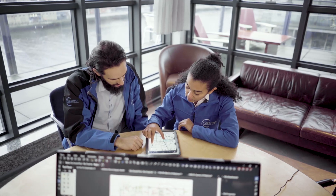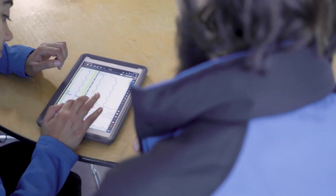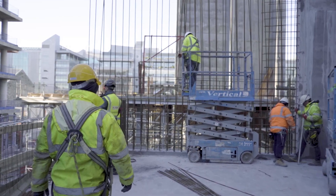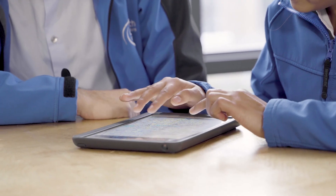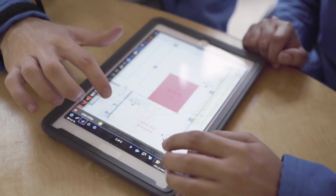Bluebeam is a PDF software that allows us to do a take-off of materials, digital forms, mark-ups, and annotations on drawings, or any change that happens on site. It allows us to communicate in an easier and faster way with all our employees and other contractors. Using the overlay tool it's like 90% faster than printing paper and looking at two different drawings to spot the difference. With Bluebeam it's very precise, very accurate, and very consistent.